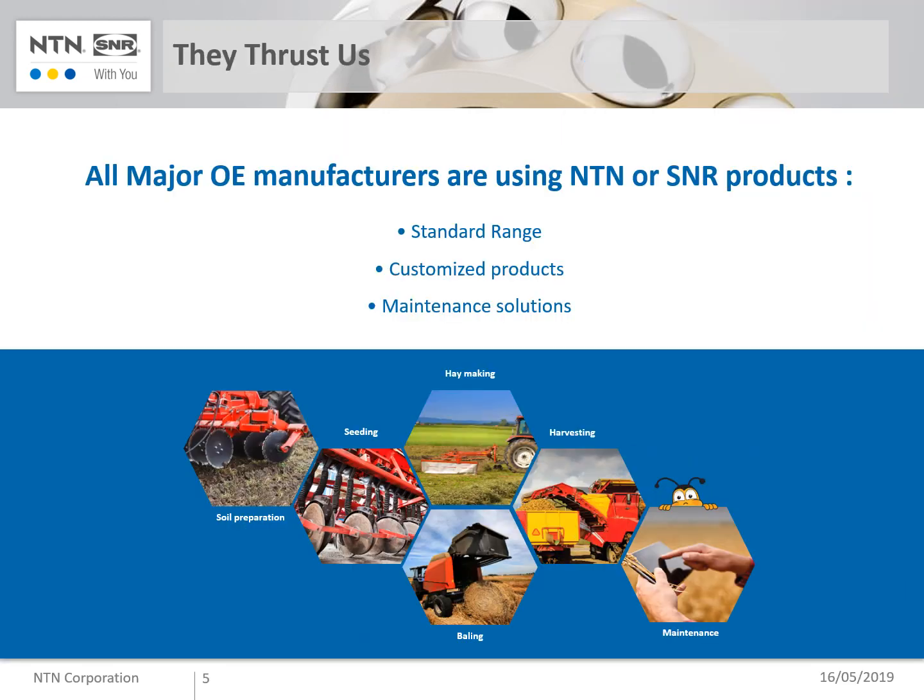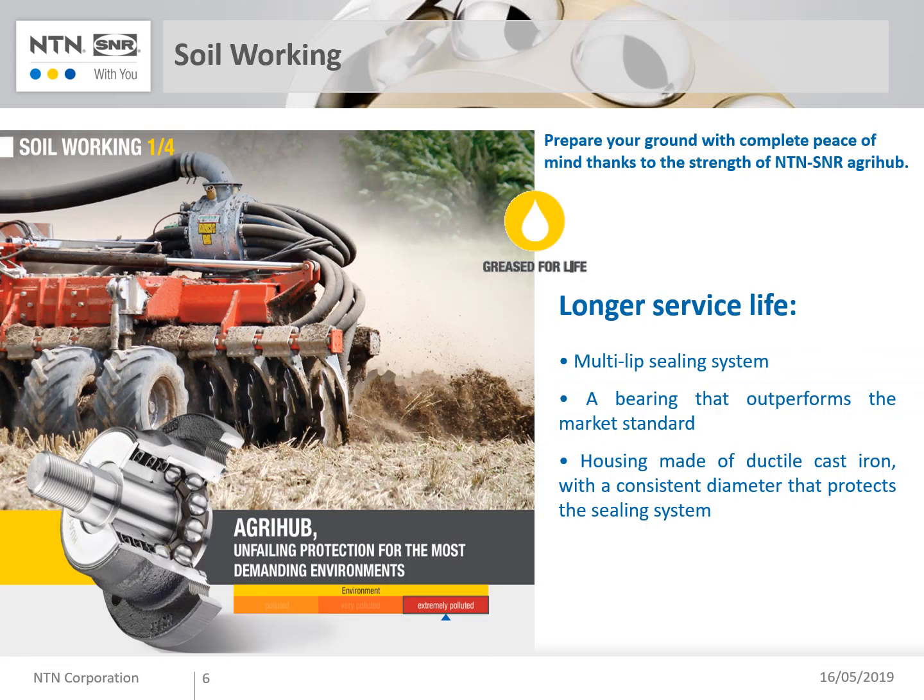All major OEM manufacturers based in Europe and worldwide are trusting our products. Starting with our standard range, suitable for many applications, we deliver also tailored solutions and maintenance products. Regarding soil preparation, NTN-SNR developed a specific agri-hub to face, without troubles, the harsh conditions of soil working.